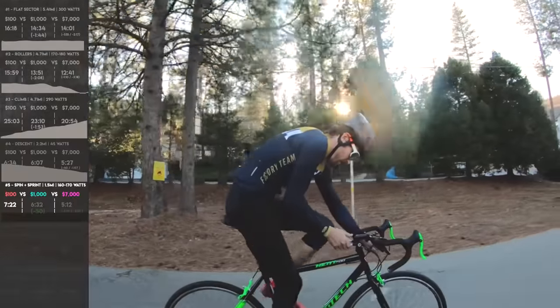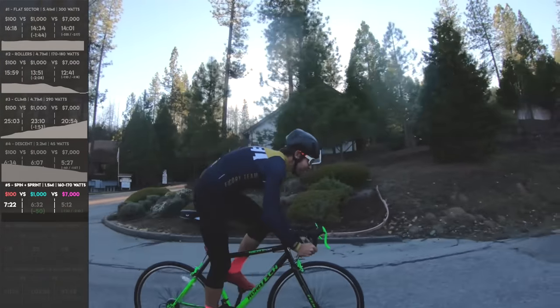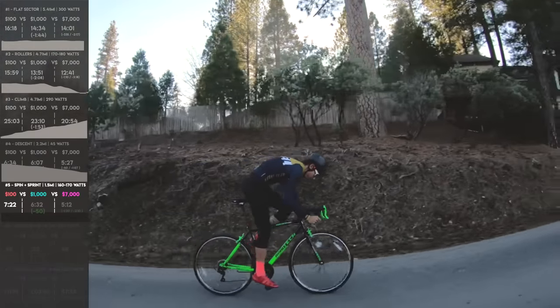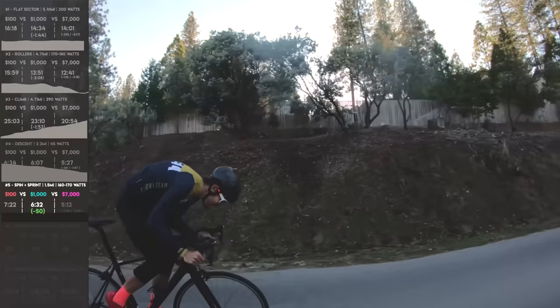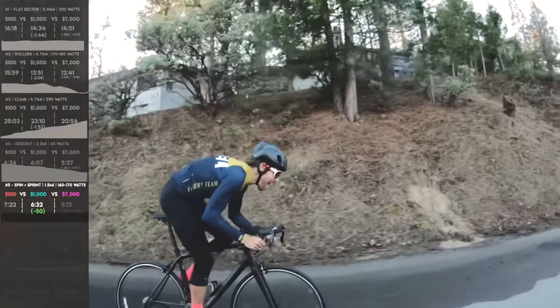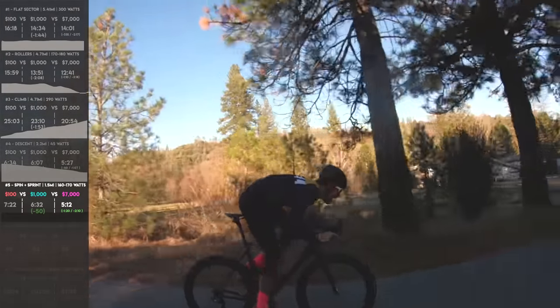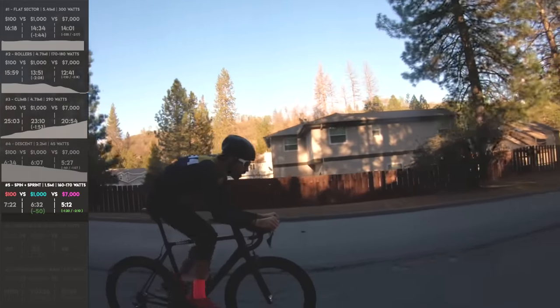Spin to sprint — noodling around 160 to 170 watts and then an all-out sprint. Walmart bike: 7 minutes 22 seconds. My max power was 607 watts because I was very confident the Walmart bike was going to fall apart, so I didn't go full gas. Schwinn: 6 minutes 32 seconds — 50 seconds faster. I hit 902 watts on that sprint — the Schwinn felt like a sturdy bike. The Canyon did 5 minutes 12 seconds — a minute 20 faster than the Schwinn, 2 minutes 10 seconds faster than the Walmart. I hit 980 watts. It's interesting how the time separation remains significant even when effort varies.